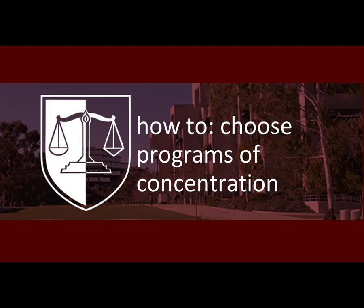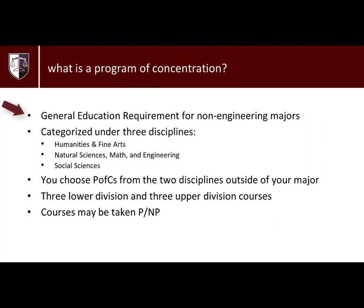Welcome to Warren Advising. Today we will be going over what a Program of Concentration, or PFC, is. PFCs are a Warren GE requirement for non-engineering majors. If you are an engineering major, please refer to the video on area studies. Warren College requires every non-engineering student to complete two PFCs as part of the general education requirements.